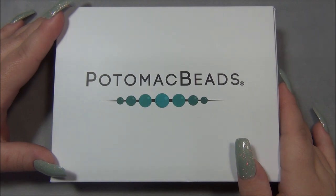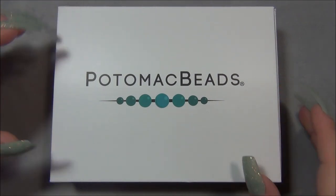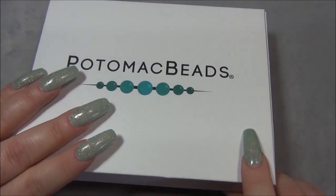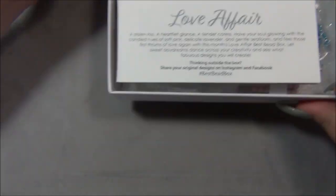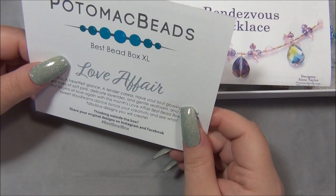Last month's box — I haven't filmed a tutorial for that one yet, but I did design a project for it. I've worked on it for probably almost a week now designing a bracelet. Oh my gosh, I cannot wait to show you guys! I'm not up to filming that tutorial yet because I still don't feel great, but you guys are going to really love it — it's going to be epic. So let's go ahead and open this up. This month's box is called Love Affair, so it's going to be Valentine's Day themed.